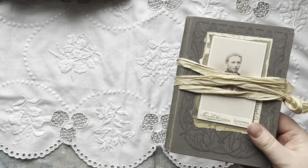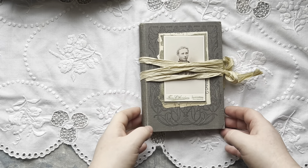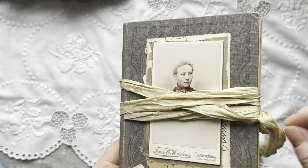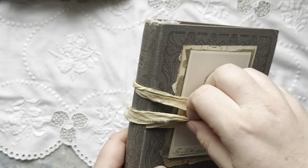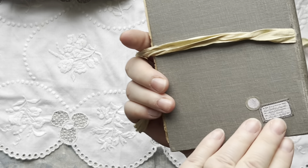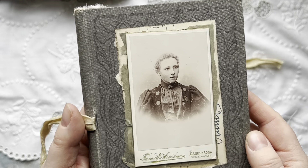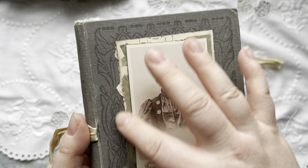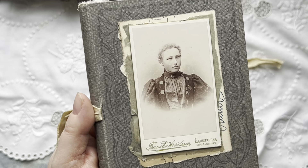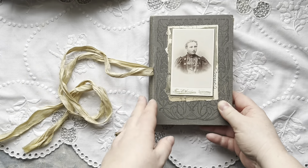Last but not least, we have Louisa. She has the same type of closure — once again sari silk ribbon that goes through the spine. The labels on the back. We have a genuine vintage cabinet card. She is backed with the lining from an envelope made of tissue paper, and also a piece of an envelope.